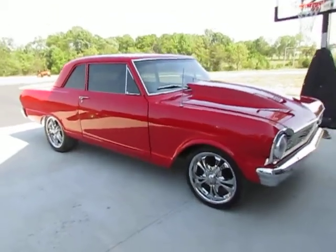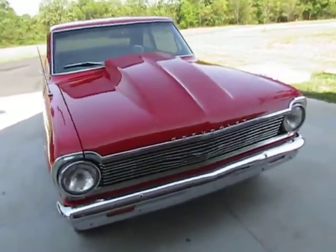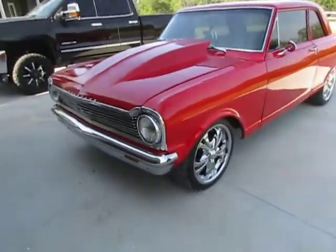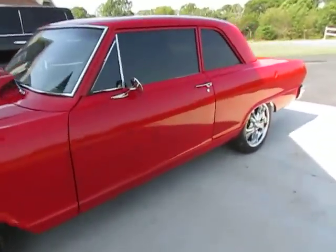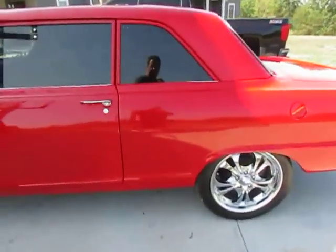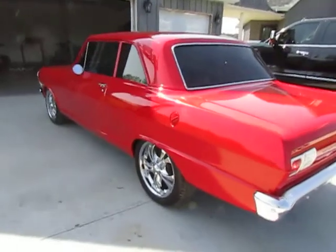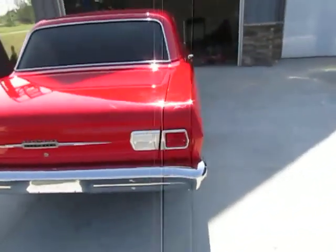Hey everybody, welcome to my video of our '65 Nova. I'm going to do just a quick video walk-around so you have a better idea than just some still photos of how the car is. The car was fully restored three years ago. I've had this car for 13 years. Beautiful car, draws lots of attention.